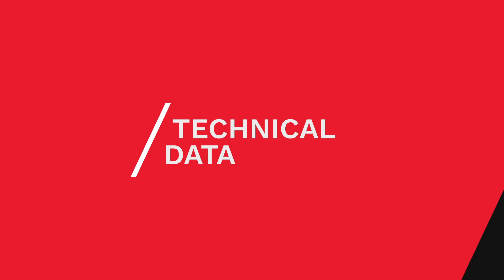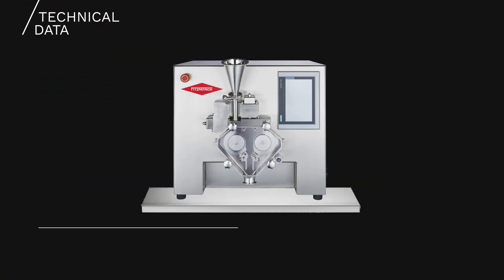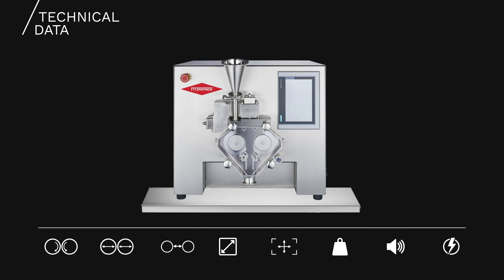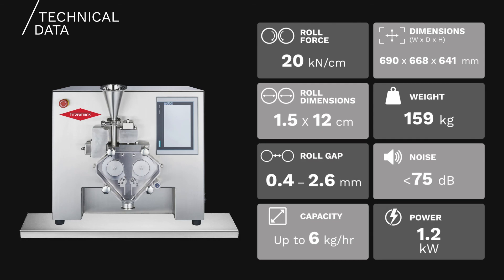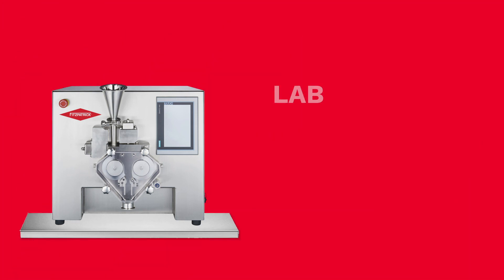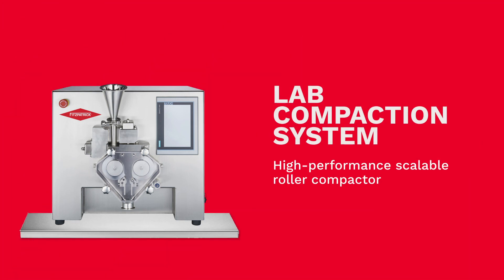The LCS is the ideal model for early stage development trials. Due to its design and full scalability, users can be confident that the results they see in the lab are a true reflection of the powder's suitability for the dry granulation process. You can have confidence that a positive result or a negative outcome with your powder is a true reflection of the blend's compaction performance, not a limitation of the equipment. This lab scale model is certainly robust enough for the task.